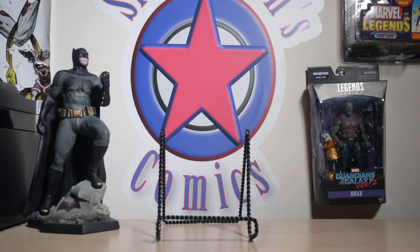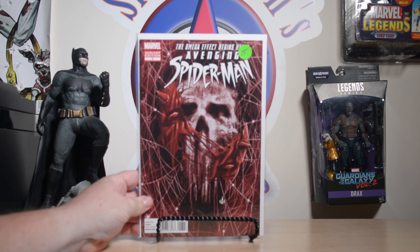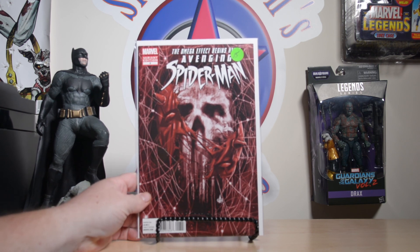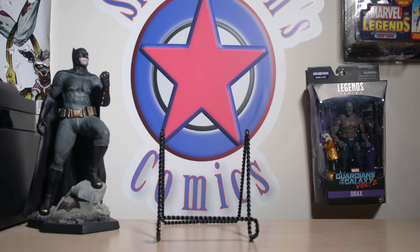Next I have an Avenging Spider-Man number six — this is the Marco Checcetto variant. I'm a huge Marco Checcetto fan, love his cover art. These blew up for a bit especially when the Thunderbolts Checcetto variant with Winter Soldier came out. Everyone started picking up Checcetto covers, so it skyrocketed for a little bit but has come back down, so I was glad to pick that up.